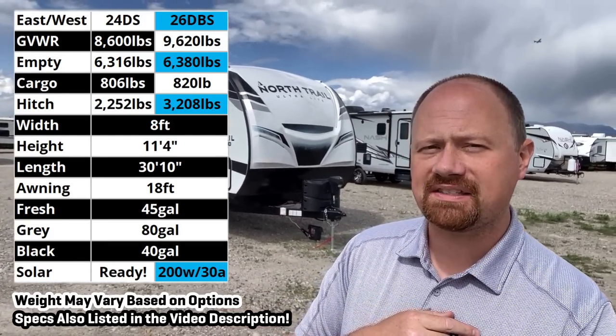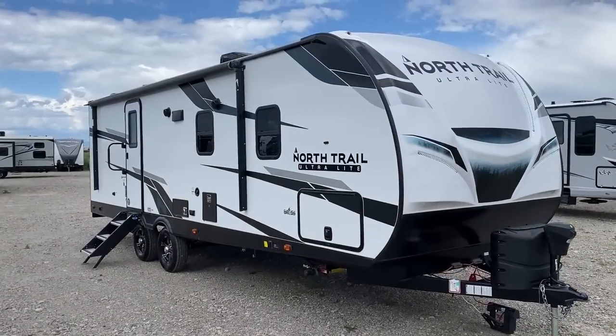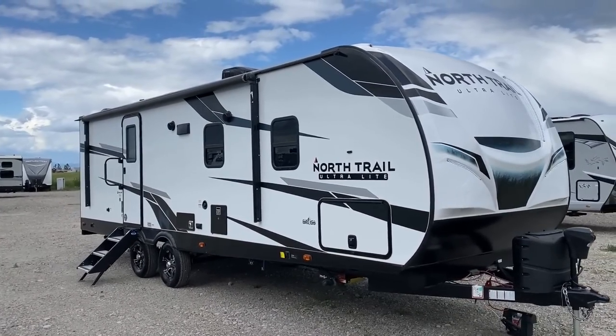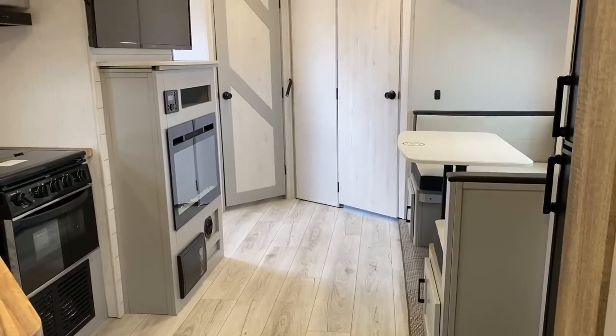Out here in the west, it's called the 26DBS, and out east from the Indiana-built production facility, it's called the 24DBS. It's basically the same unit, although if you get on Heartland's website, they have like barely different stats on them, but it's essentially the same thing.